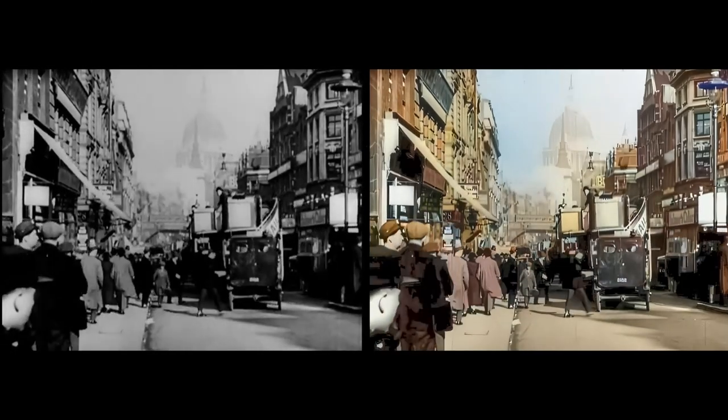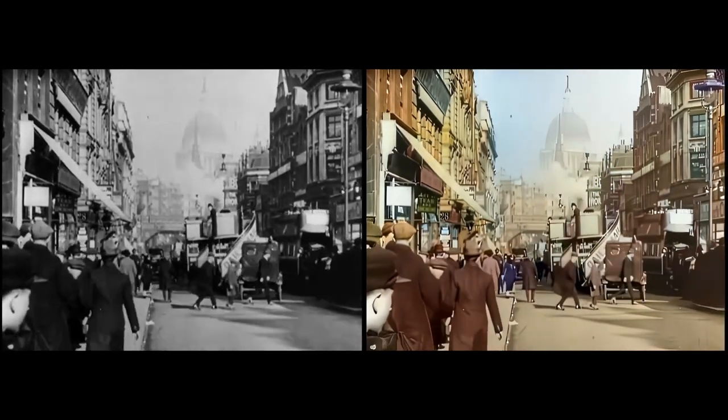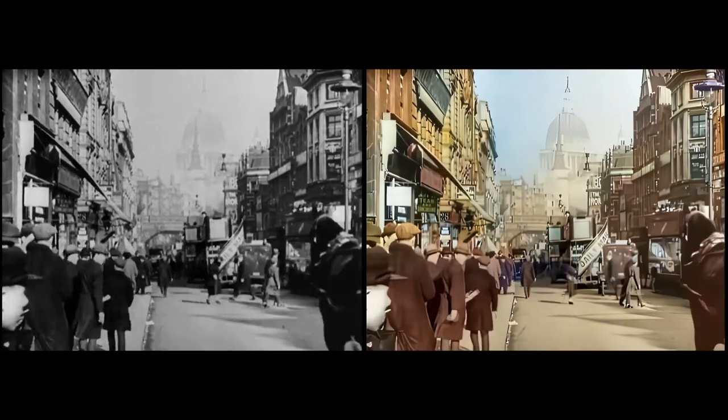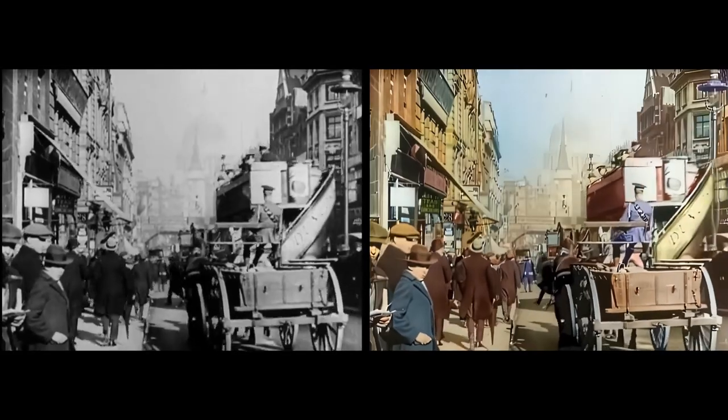Here is a side-by-side comparison of the original footage next to our colorized result. Let us know what you think about this colorization method, and thanks for watching!